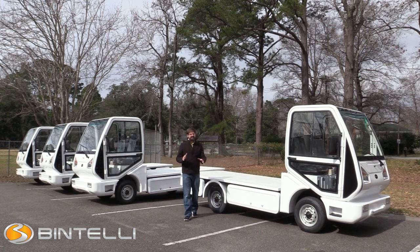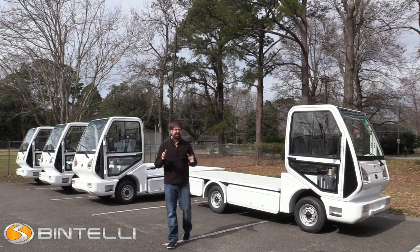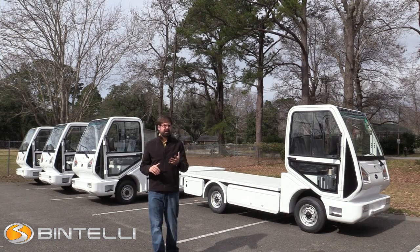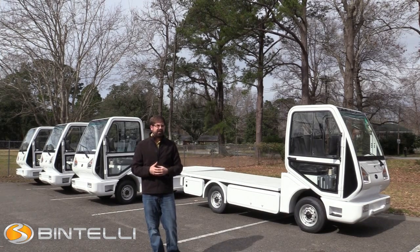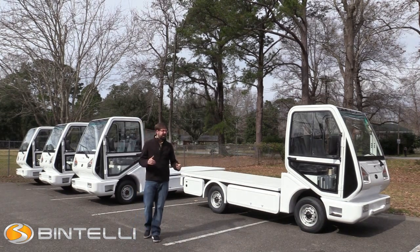Now this specific customer asked us to include a flat deck. What they're going to be doing in Chile is adding a complete enclosed box that they're going to be using to deliver sodas, water, and different beverages around the country. So I wanted to show you how customizable this vehicle is.